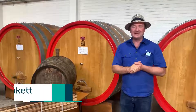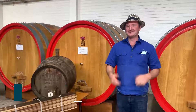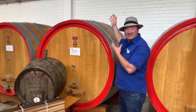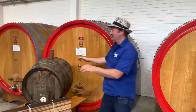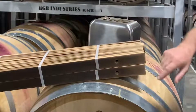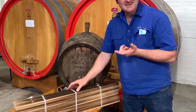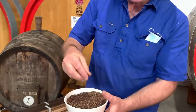G'day guys, Sam Plunkett here. I wanted to talk with you about one of my favourite topics which is oak. I'll talk about the size of barrels — big ones like this 3000 litre cast or little barrels like this one — and also touch on things like oak stains that give oak character, and you've probably heard about oak chips.